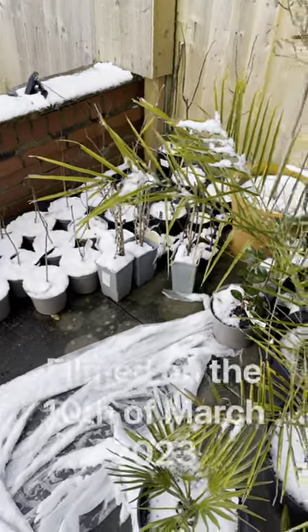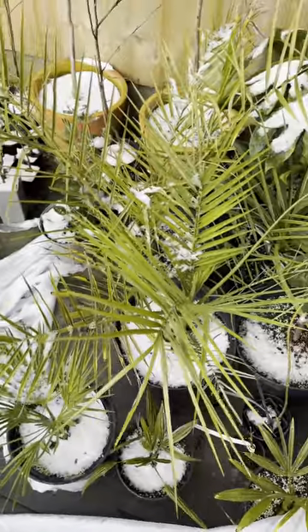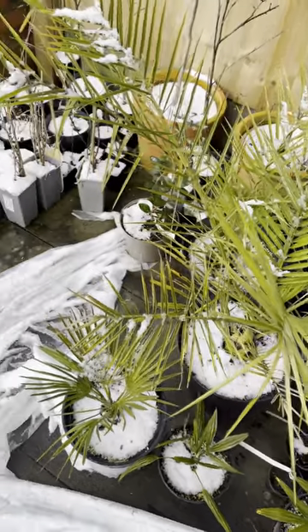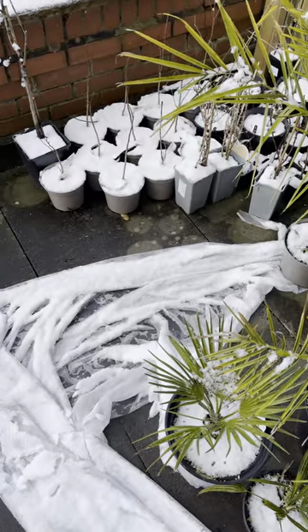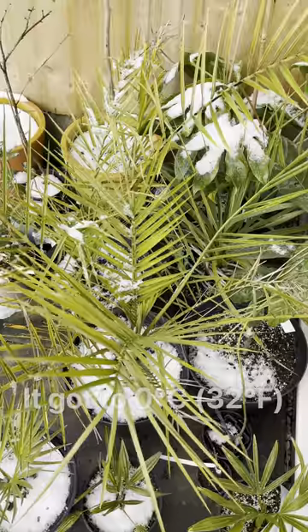So we got some snow last night. As you can see, the frost cloth I put over some of my palms to keep the snow off blew off last night. It was pretty windy at times, so yeah it blew off — and it wasn't really for the cold, it was more to protect them from getting too much snow on the plants.